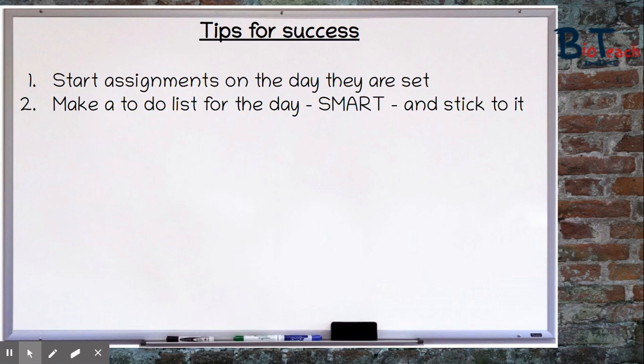I would also make a daily to-do list. Make each task SMART — what I mean by that is the task should be specific, measurable, achievable, realistic and timely — and you should be able to stick to this to-do list. Don't put too much on it, otherwise you won't be able to tick things off your list, so make that list as realistic as possible.